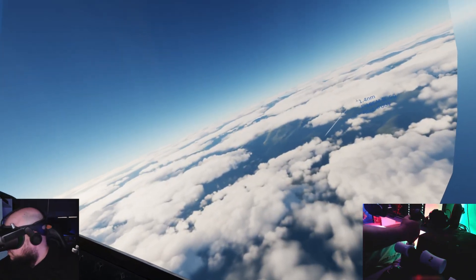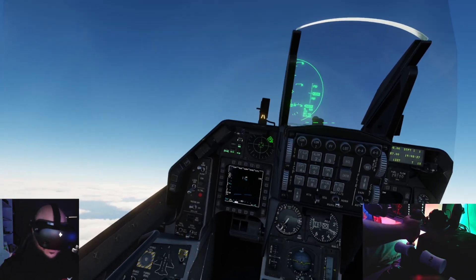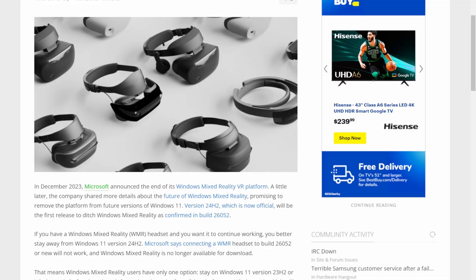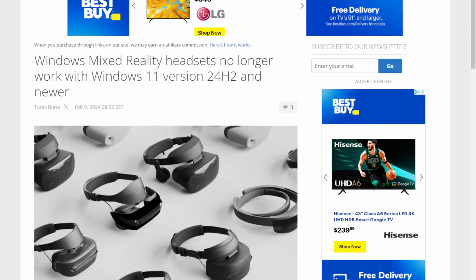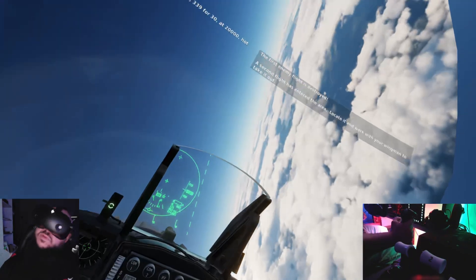I'm actually running 22H2, so I'm an update behind. Either I update to 23H2 now, or I might just wait — I don't want to risk anything. So again, 23H2 is the current version that is out right now. The preview build has 24H2 pretty much ready to go, and 24H2 is the one that will nerf the headset.